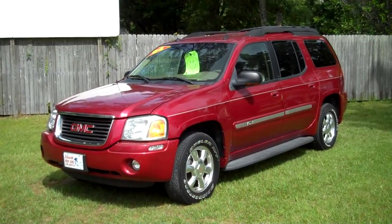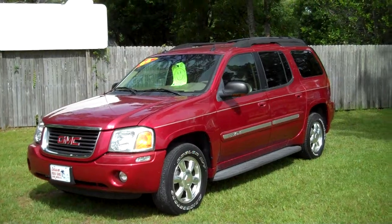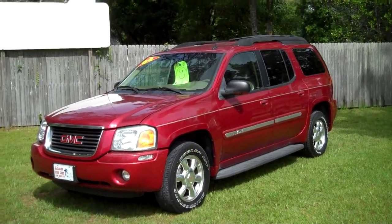2004 GMC Envoy XL. Leisure Used Cars — 850-265-9178. See ya.